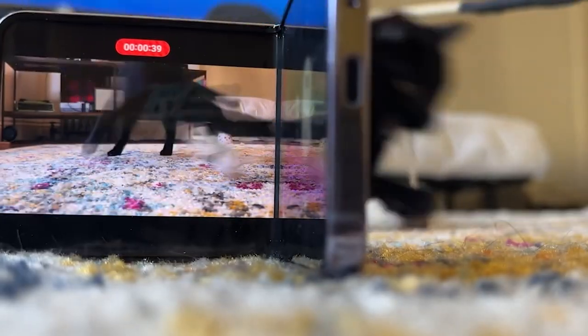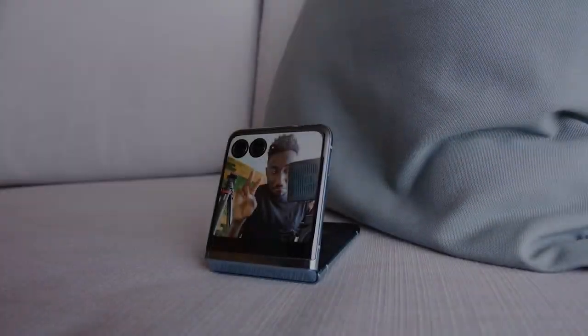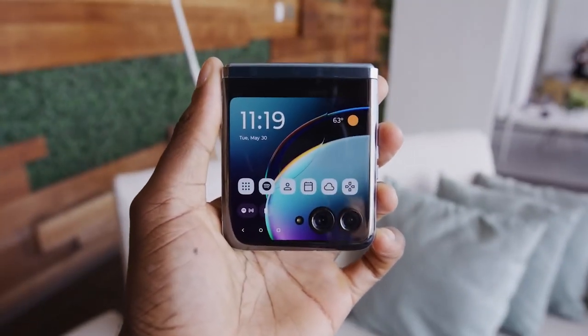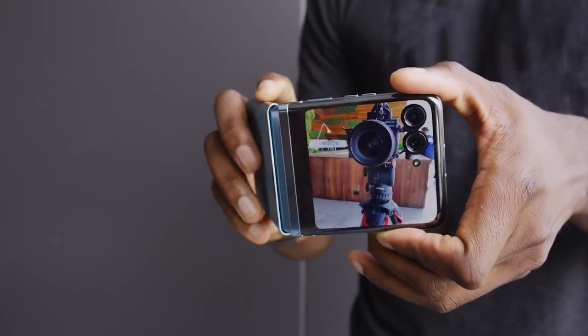With this smartphone, you can capture stunning moments with its 13MP ultrawide and macro camera at the back, and a 10.8MP selfie camera on the front. It also has a robust 4,500mAh battery that supports wireless and fast charging for convenience. The Motorola Razr Plus has a sleek stainless steel frame that complements the vegan leather back, setting a standard of elegance and innovation.